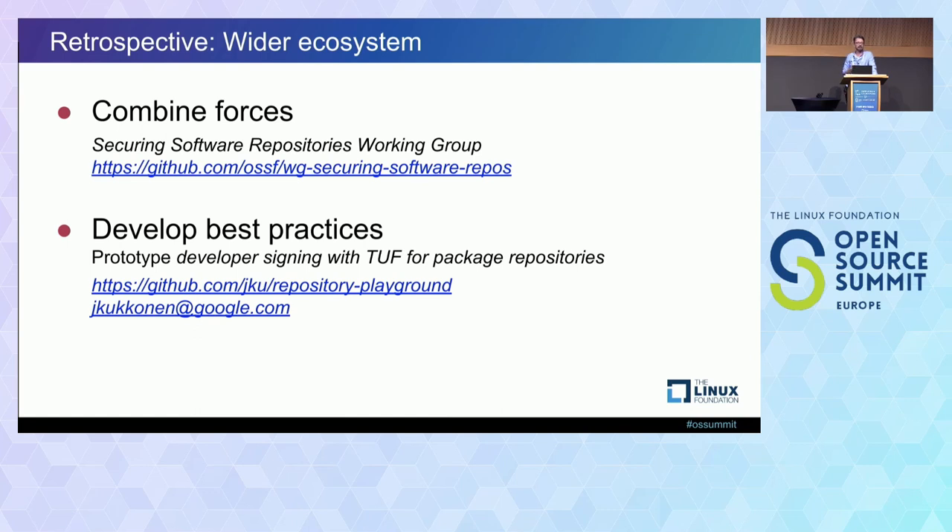As a more specific place to experiment, I have a project I'd like to continue that is about prototyping exactly this — developer signing for repositories like the ones we've talked about. The fact that community repositories are conservative and lack resources means we need places to experiment with specific designs, and it probably doesn't make sense to do that in those repositories themselves. For the PEP 480 use case, my plan is to use a project called Repository Playground for this. The plan is to develop some TUF repository workflows and processes for this community package repository use case, actually try what works and what does not, and find out if TUF is a viable solution.